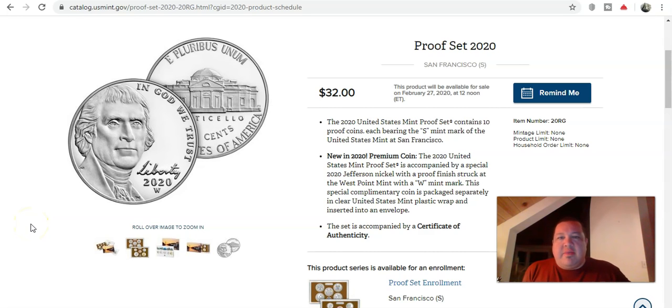Good evening ladies and gents, welcome back. Today we're going to talk about the brand new 2020 West Point Jefferson Nickel. You've probably heard about it — it's one of the biggest topics of conversation, much like it was last year when the 2019 West Point Lincoln set was made available through the purchase of the clad proof set. This year's newest proof set goes live February 27th at 12 noon Eastern.